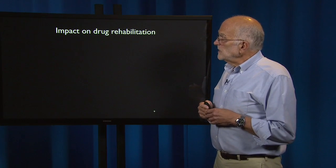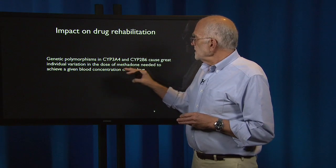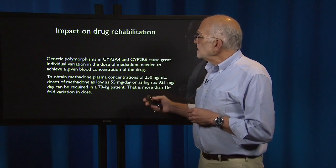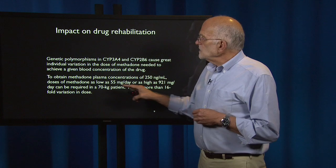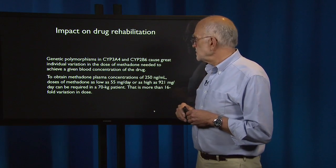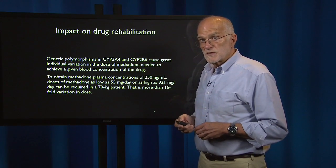It has a direct impact on drug rehabilitation. Two other cytochrome P450s, 3A4 and 2B6, have variants that cause great individual variation in how much methadone you need to give a patient to achieve a given blood concentration. To obtain a methadone plasma concentration of 250 nanograms per milliliter, a dose as low as 55 milligrams per day or as high as 921 milligrams per day can be required in a 70-kilogram patient — more than 16-fold variation in dose caused by genetic polymorphisms.